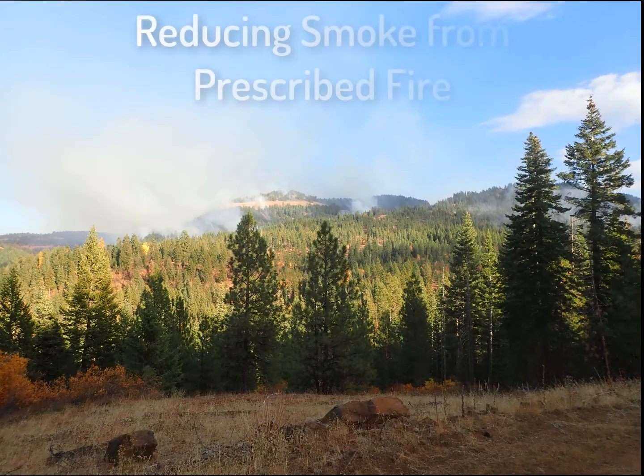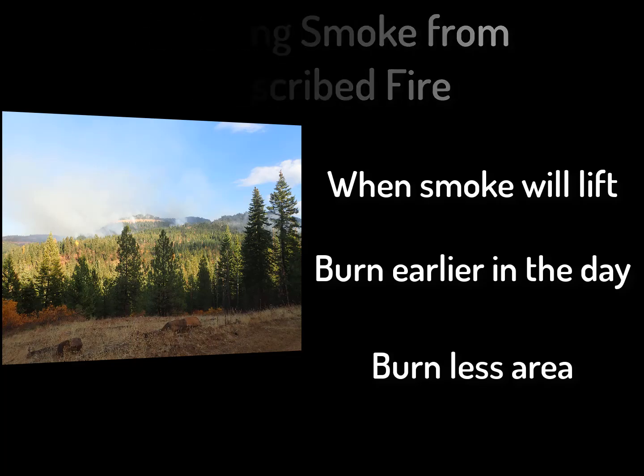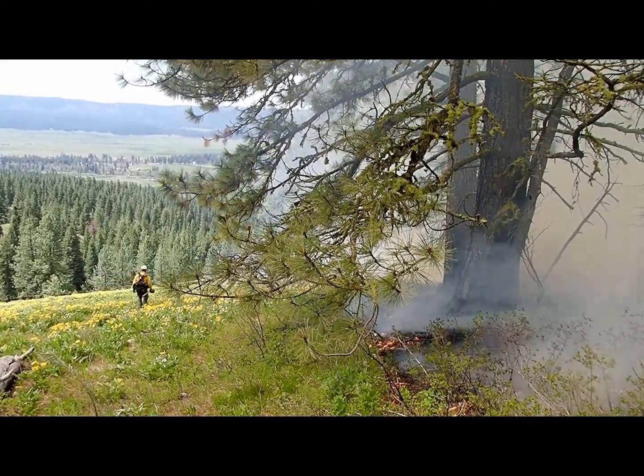They try and burn on days when the smoke will lift. They don't burn too late into the afternoon so that there is less smoke produced at night. And if the smoke looks like it will not lift, they will burn less area or not at all. They know that taking on some smoke now could save those communities from more of an impact from wildfire in the future.